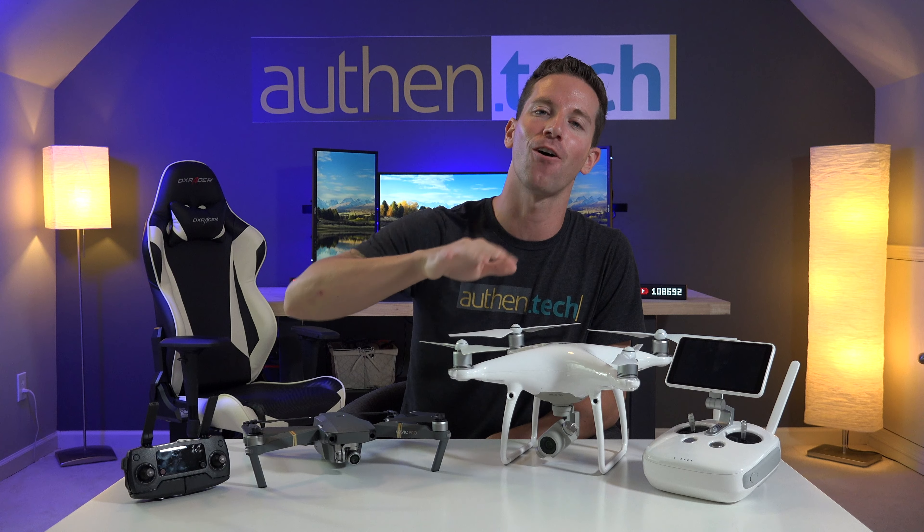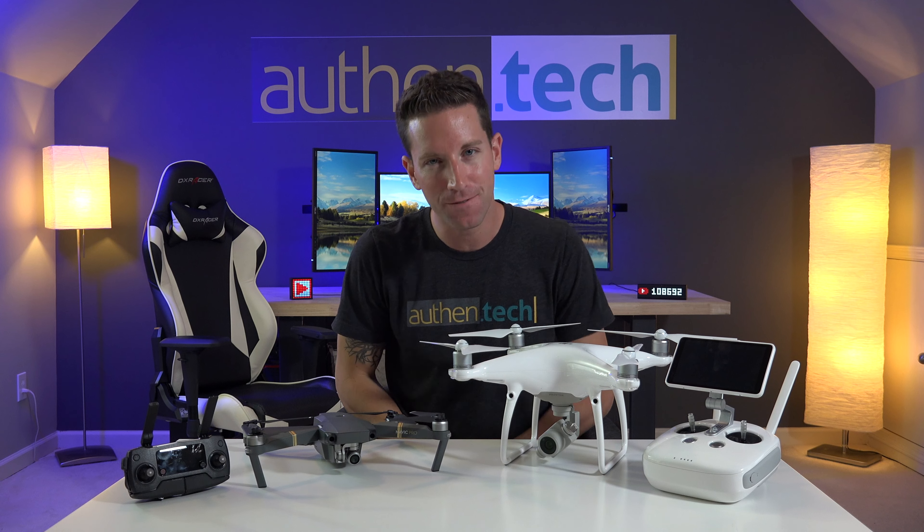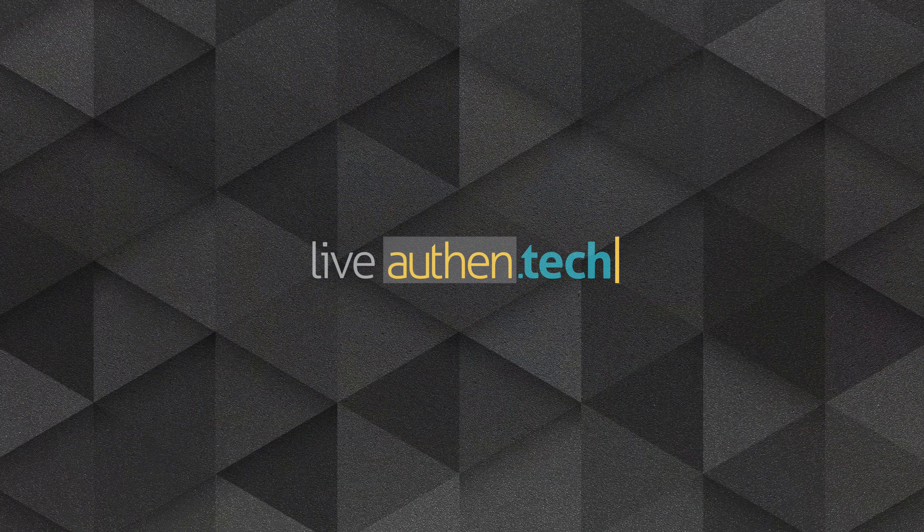And make sure you're subscribed for more drone videos that I post like this all the time. Thank you guys so much for watching, and until next time, let's live authentic!